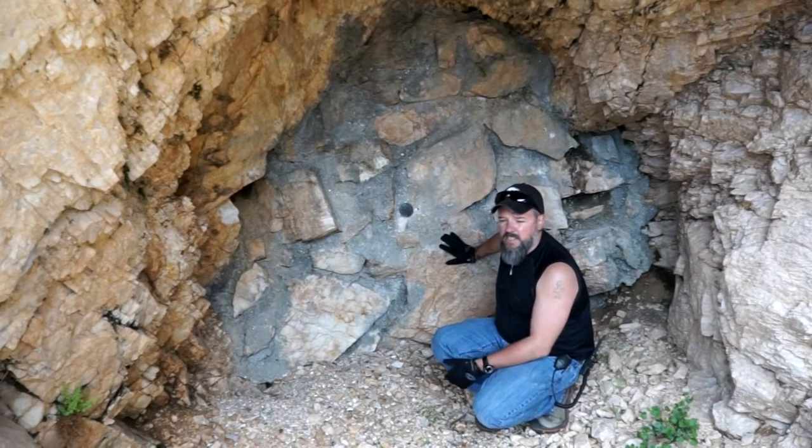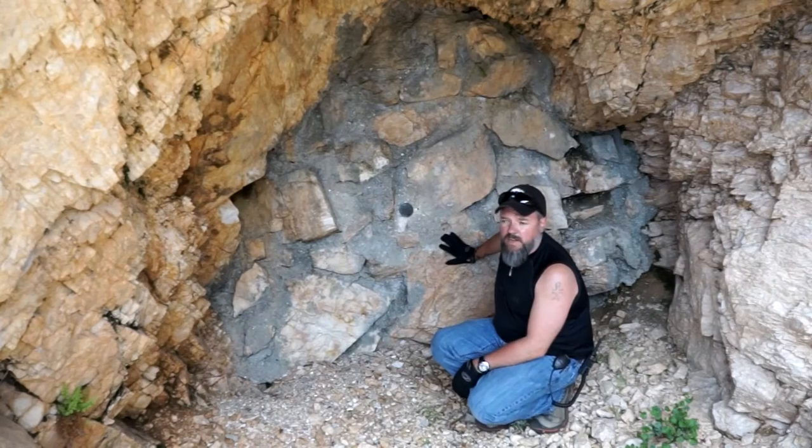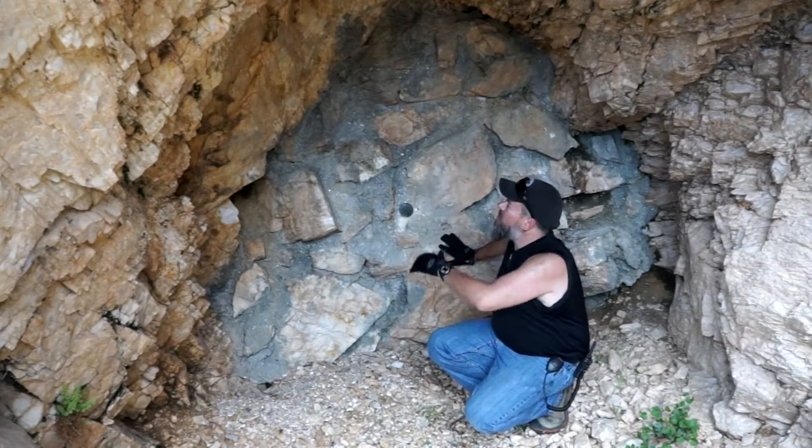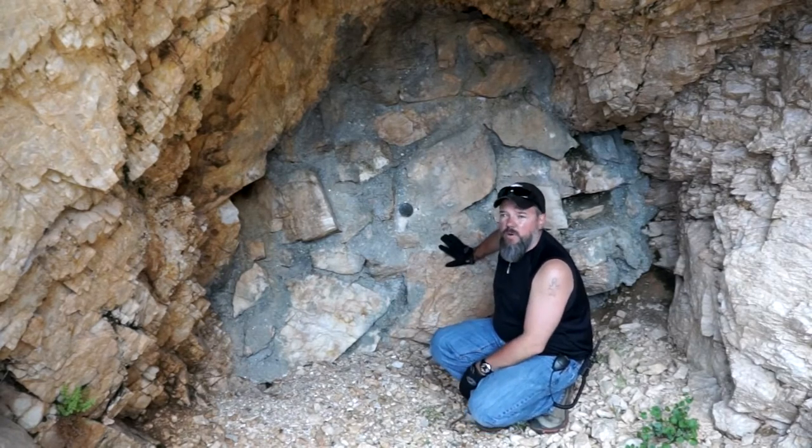The documentation is not very extensive, but there is lots of mention of tunnels and drifts. This may be the only opening that is left to get into this. What you're basically tunneling into here, from what you can see, is just straight up quartz.